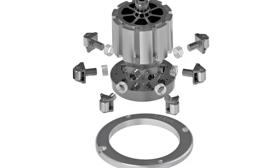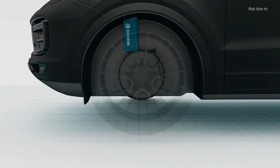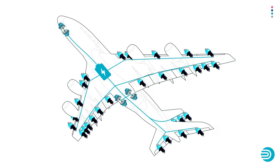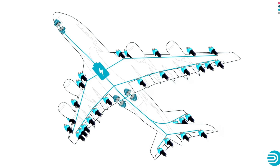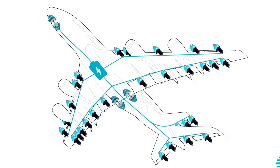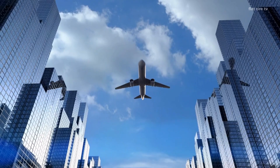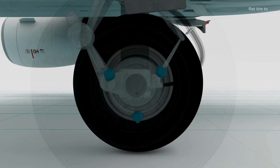Their technology is already being applied in demanding sectors such as aviation. In a Boeing 777, for example, they have demonstrated that they can save almost a ton of weight by eliminating kilometers of hydraulic piping. And now they are taking that same philosophy to the automotive world, where weight, efficiency, and control are key.